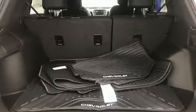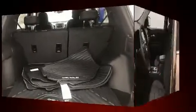Top features include front dual-zone air conditioning, a trip computer, heated seats, a power liftgate, blind spot sensor, rear wipers, and cruise control.